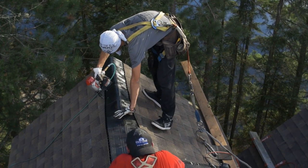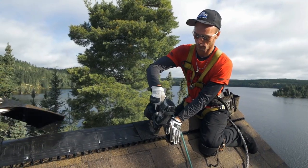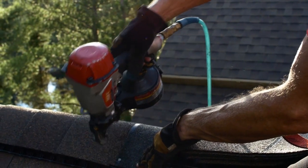Ridge cap shingles are the perfect finishing touch — they highlight and protect the ridge and hips of your Master's Home Solutions roof. Congratulations on your new Master's Home Solutions lifetime roofing system.